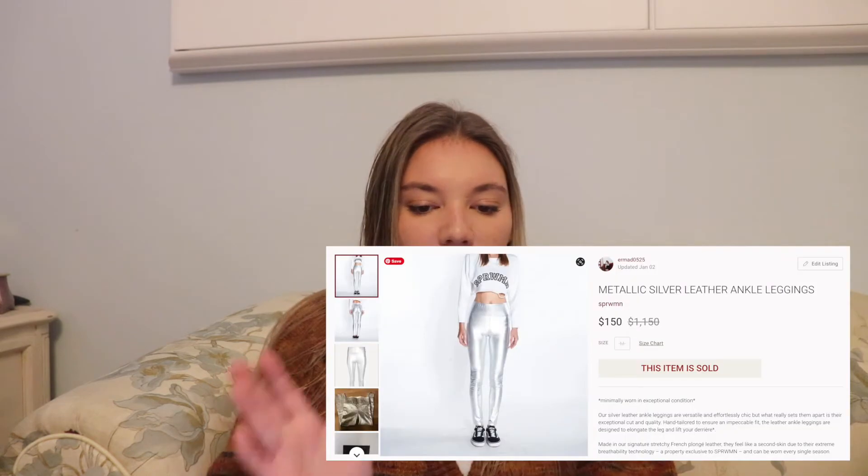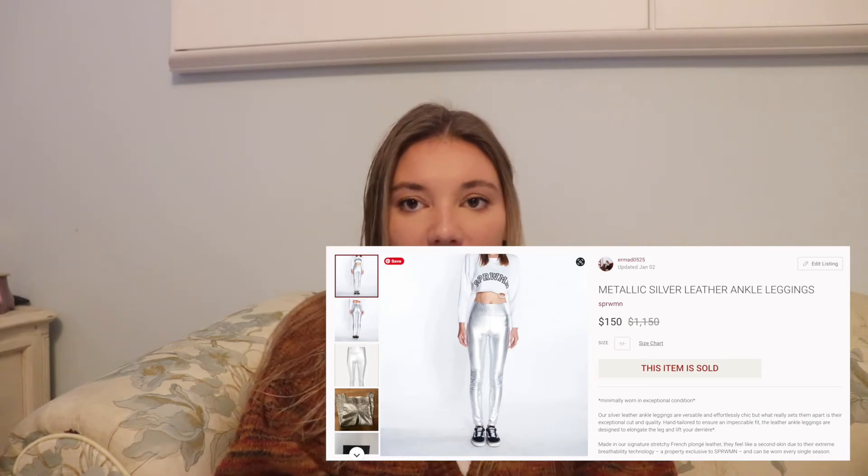The first thing that sold on January 2nd was the Superwoman metallic silver leather ankle leggings. I bought these at the bins — I didn't document this haul, but I probably paid a dollar to a dollar fifty at most for them. These pants retailed for eleven hundred and fifty dollars, which is insane. I actually think they're pretty ugly — they're very niche. I don't know who's looking for metallic leggings, especially at that price. I listed them lower than I would normally list something that retailed that high.